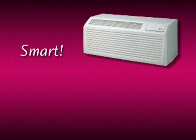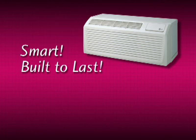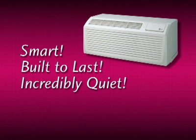It's smart — the electronic controls allow for much sought-after versatility. It's built to last, with durable materials and outstanding craftsmanship. And it's incredibly quiet. LG's PTAC has been independently verified to be the quietest PTAC unit on the market.